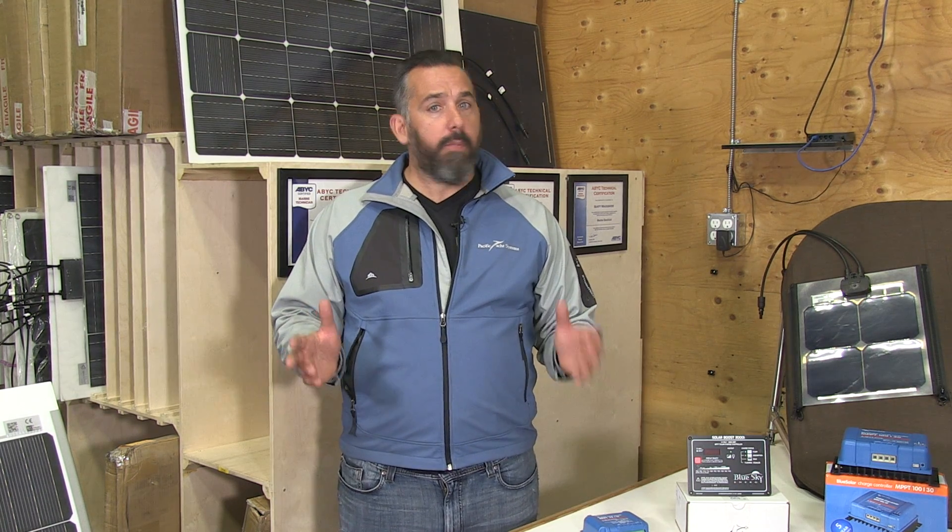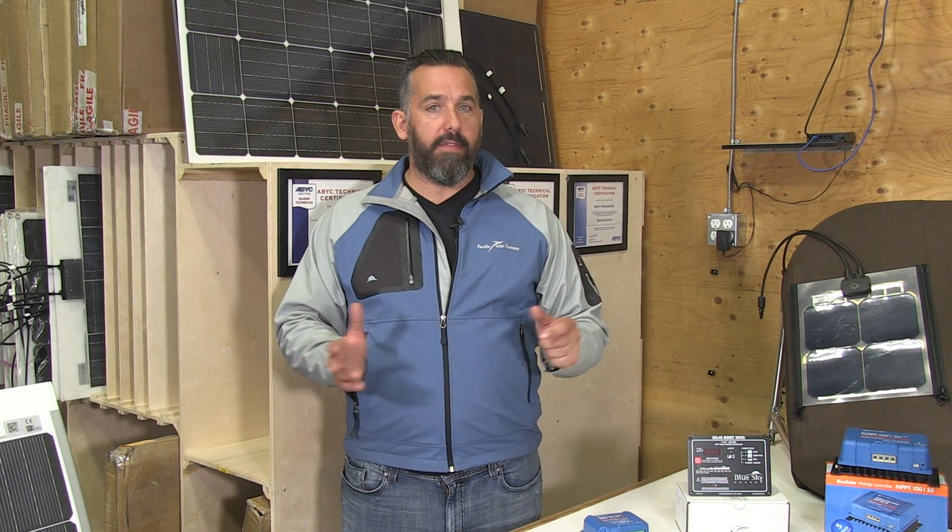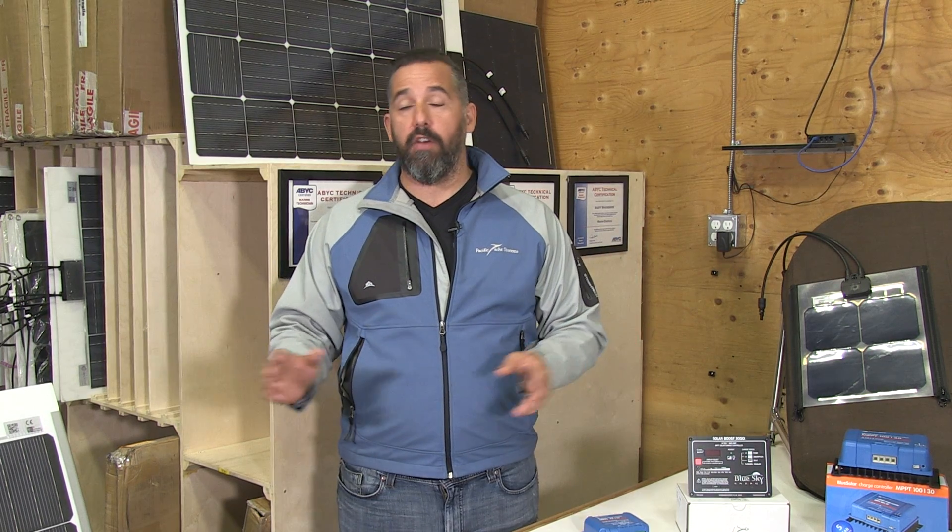Around here in the Pacific Northwest, we're pretty lucky. In the summer months, the formula for figuring out how many amp hours you're going to get from a solar panel is effectively a factor of four. So between late May to middle of September, if you've got a 100 watt panel, you're going to be getting a daily output on average of about 25 amp hours a day.